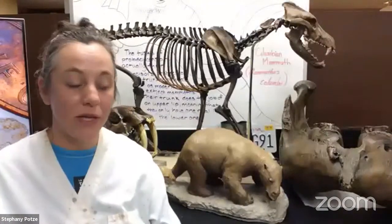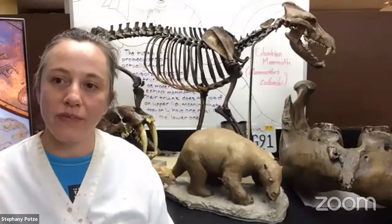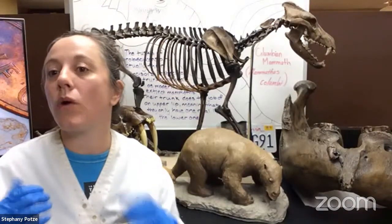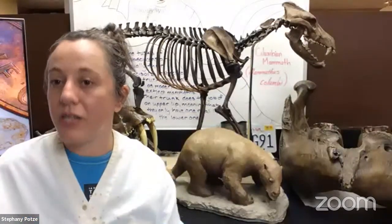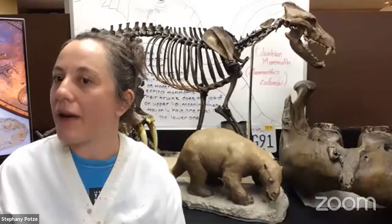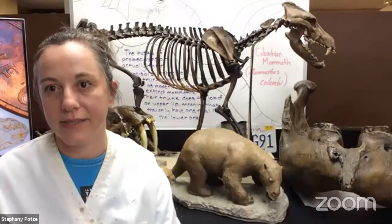Awesome, thank you so much Steph — this has been so fascinating to get a peek inside the lab and see what you do all day. I'm really excited to see the next episode. Do you want to tell us a little bit about what we'll talk about more specifically? Today was a general overview of what we do in the lab. Moving forward in the series, we'll be discussing in more depth the different aspects of these tasks. For the next episode, I'll be doing solvent preparation and how we remove asphalt, and I'll be able to talk about the preservation of our fossils and preparation techniques in more detail.